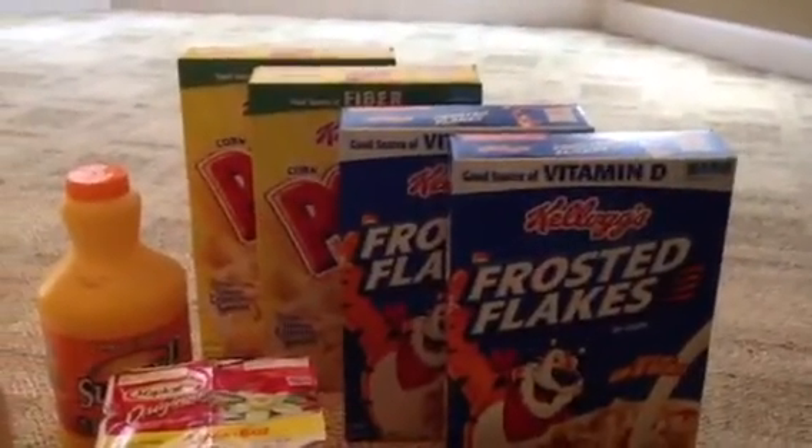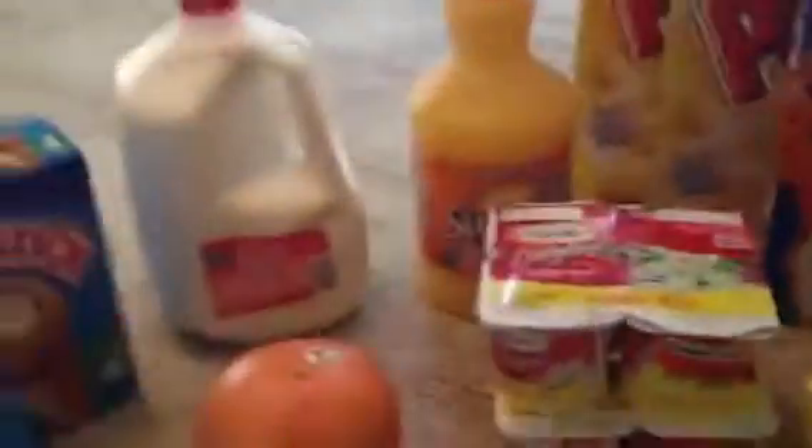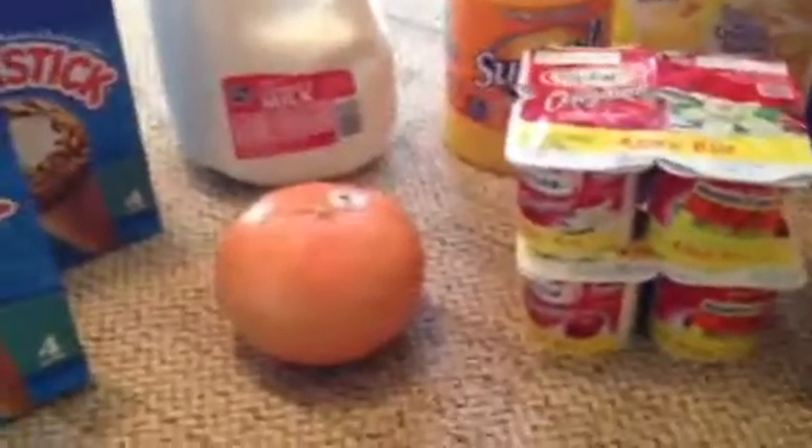Also with that deal, when you buy two or three Kellogg's items, you get a dollar towards fresh fruit. I found a grapefruit that was 99 cents, and she took off the full dollar, so I got a penny in overage with that too.